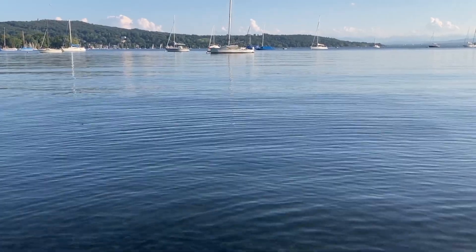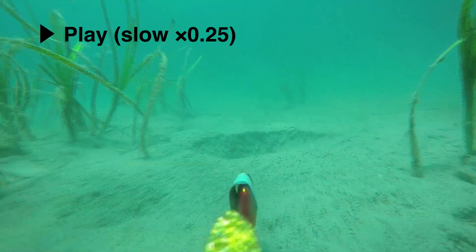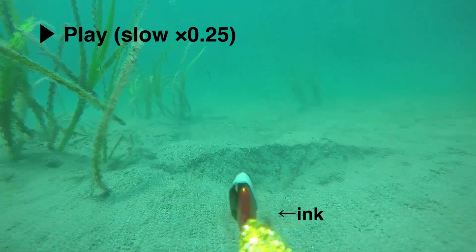Field observations also supported the idea. When the diver approached the squid with a fishing lure, the squid showed an inking behavior.